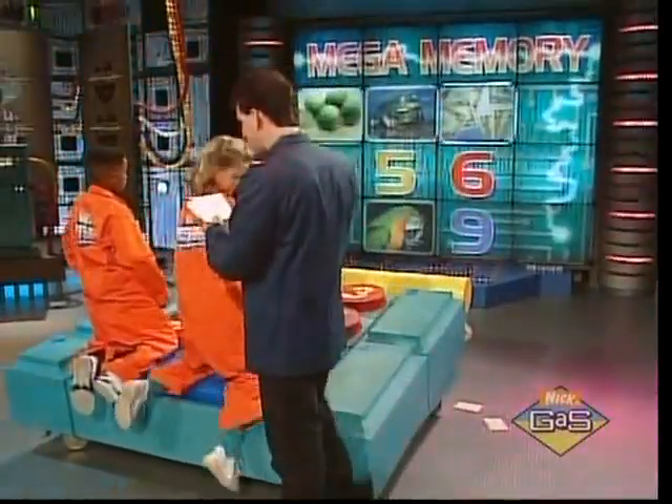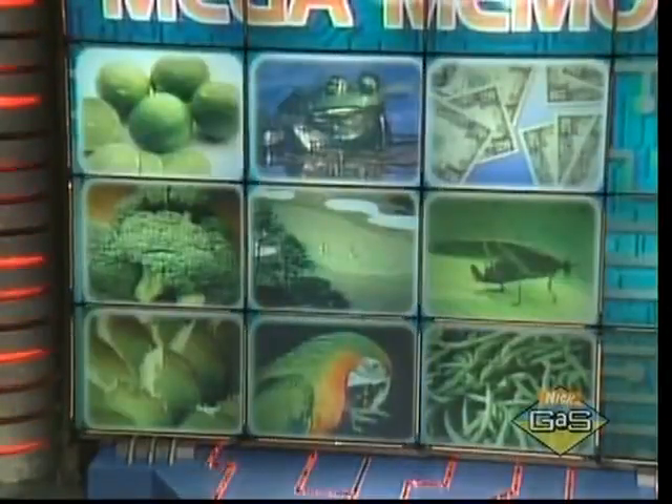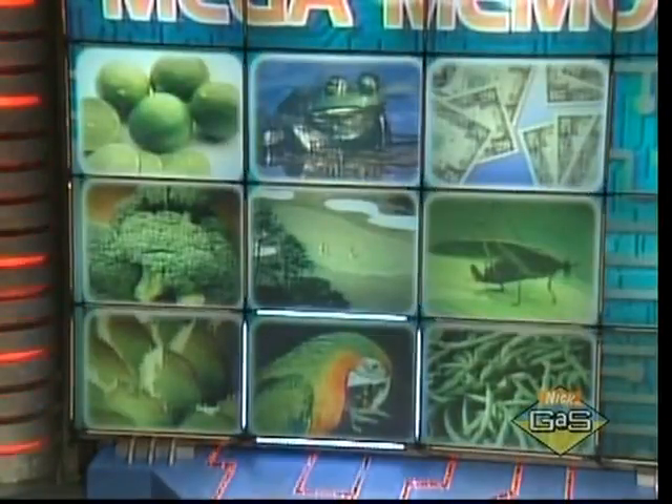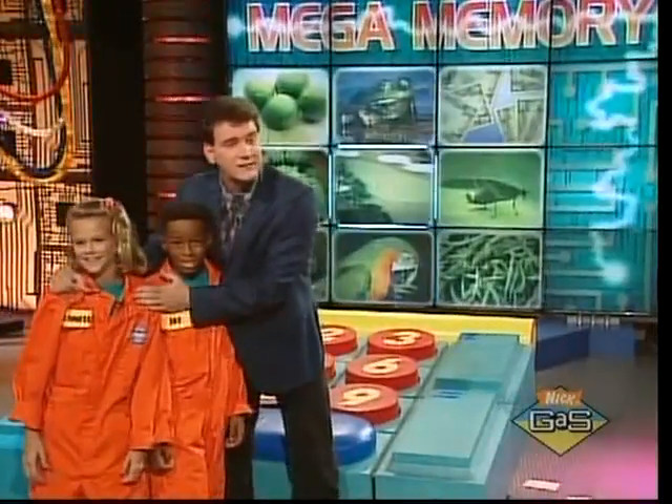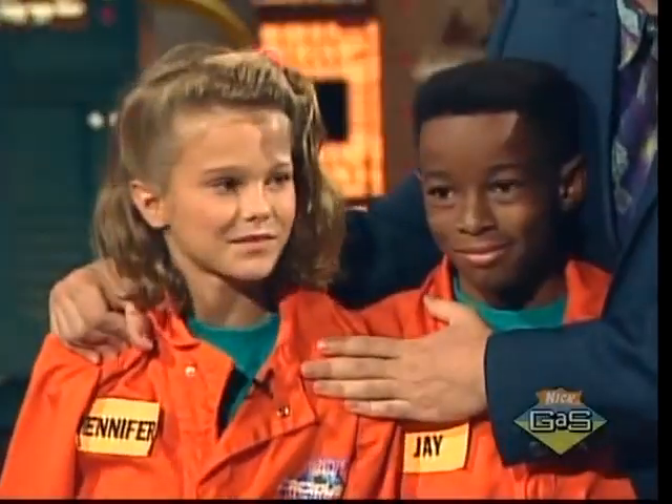Thorny vegetation that thrives in arid places — okay, that — fuzzy beans. Time is up! You had seven, which was a cactus. Then you had grasshopper, golf course, green beans, and broccoli.